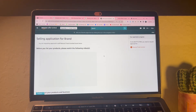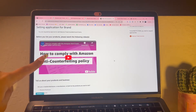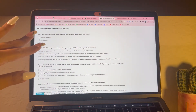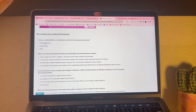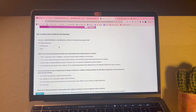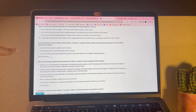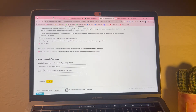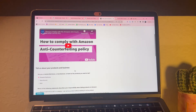When the approval page shows up, watch the short video - you can't skip through it - then answer the questions and you automatically get ungated. The questions are always the same: first one is 'reseller,' second is 'I'm responsible,' third is 'all of the above,' fourth is 'all of the above,' then check the box, put your email and phone number, submit, and they automatically approve you on the spot.